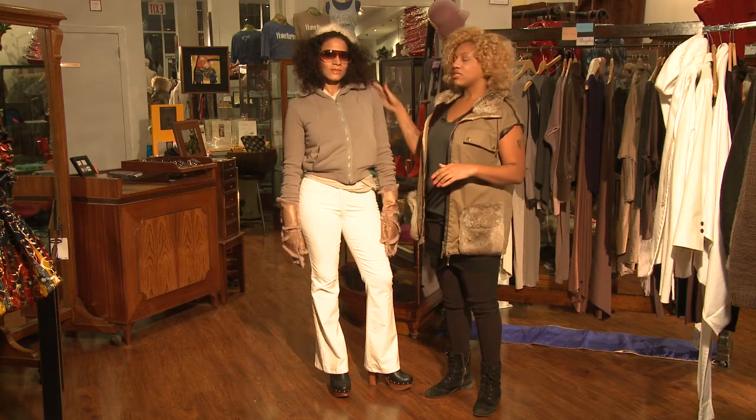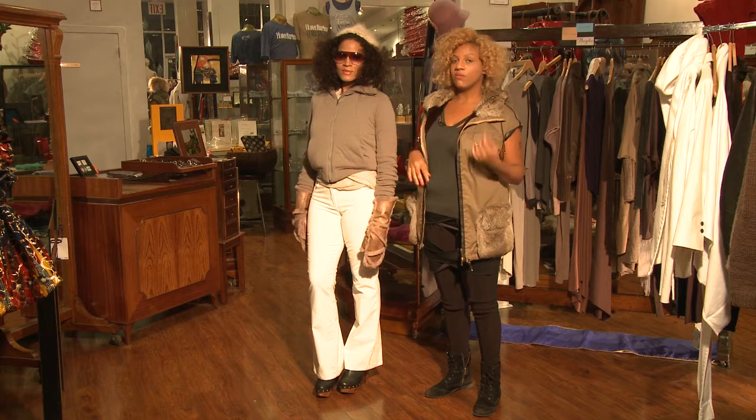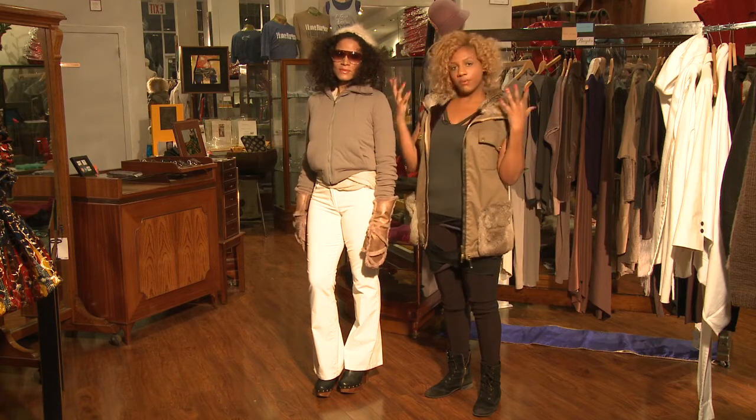What Ayana is wearing is this really cute chic mohair angora knit hat, and it covers just enough of her head to keep her warm, keep her hair out, and look cute.